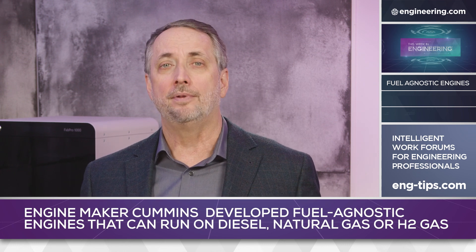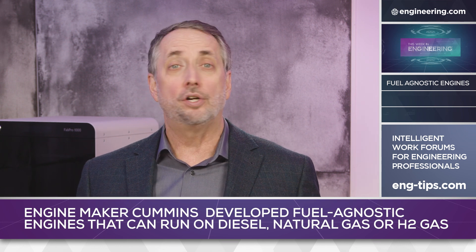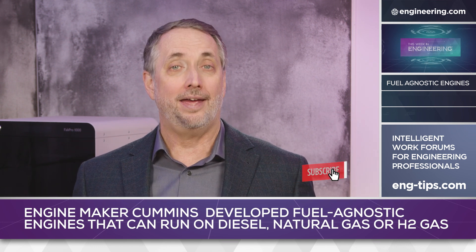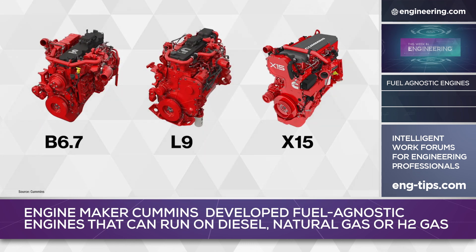The significance of the new Cummins engine series is that a zero CO2 hydrogen-fueled version shares the same engine architecture below the head gasket as the diesel and natural gas variants. Cummins X-series, L-series, and B-series engines will all be offered with hydrogen fueling.